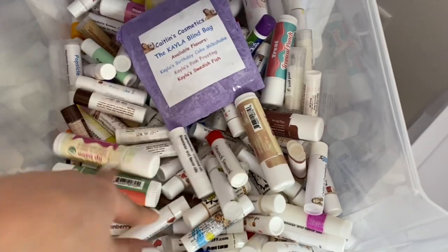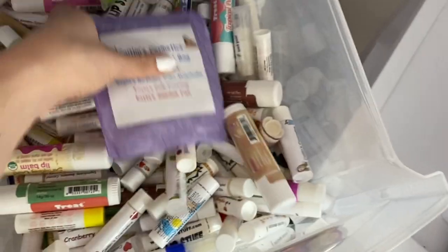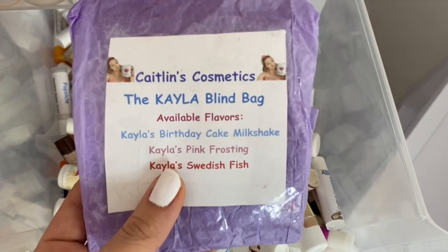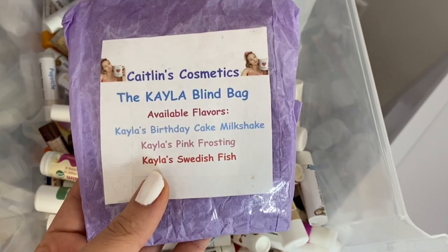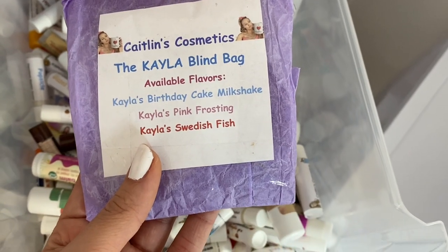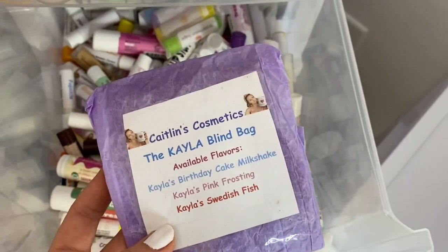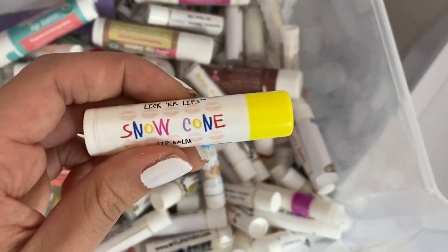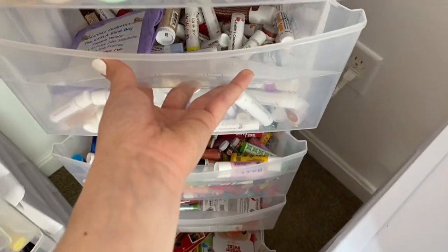In this middle drawer we have tons of homemade lip bombs from indie brands. Right in the middle is a little blind bag from Caitlyn's Cosmetics — she's actually a Star Family member. She made a Kayla blind bag with flavors like Kayla's Birthday Cake Milkshake, Kayla's Pink Frosting, and Kayla's Swedish Fish, sent through fan mail. We also have some jumbo lip balms from the brand Treats and some Liquor Lips — all kinds of fun stuff.